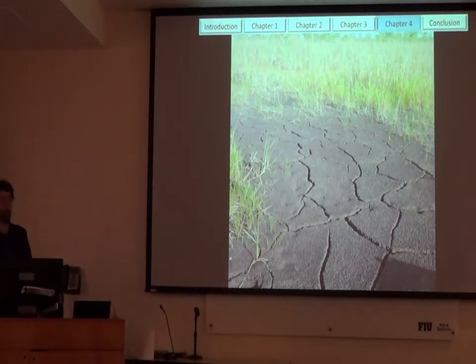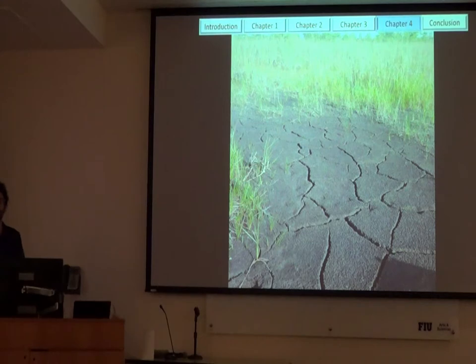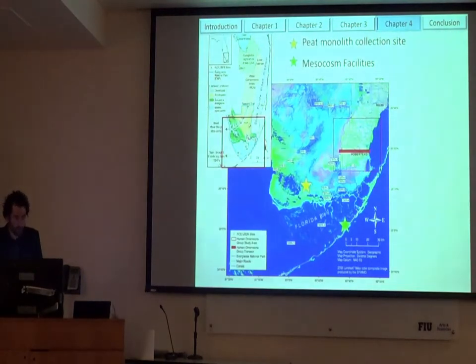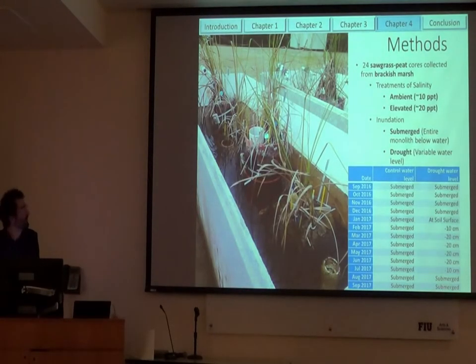This is our freshwater site, where water is supposed to cover the soil surface for about 11 months out of the year. We went out during this drought and it doesn't look like you're in a wetland anymore — it looks like you're in a desert. For this experiment, we once again took monoliths from the brackish water site to our Key Largo mesocosm facilities. We have the same salinity treatments: ambient at about 10 and elevated at about 20. For our exposed treatment, I wanted to mimic what actually happened at the brackish water site during the 2015 drought. This mimics water level at the site so we can get a better sense of how carbon cycling is affected.